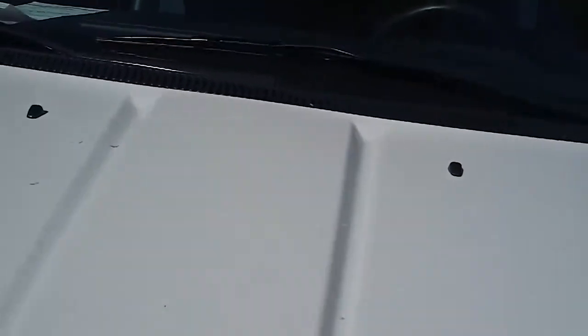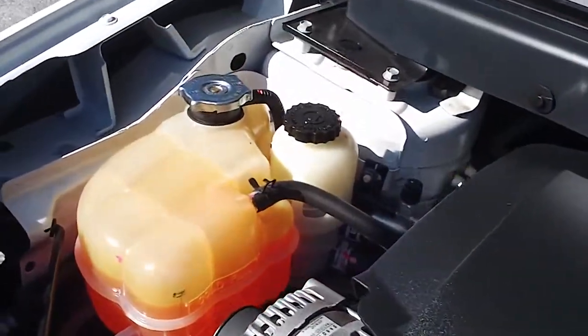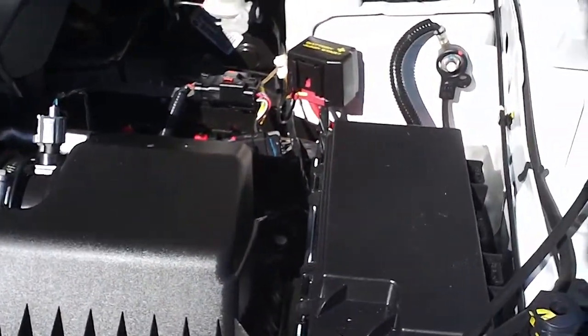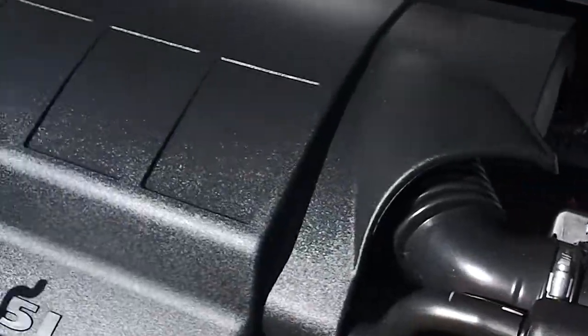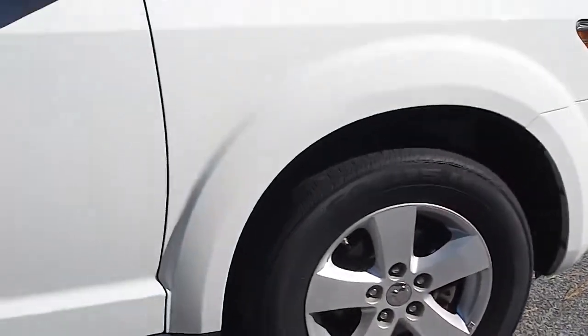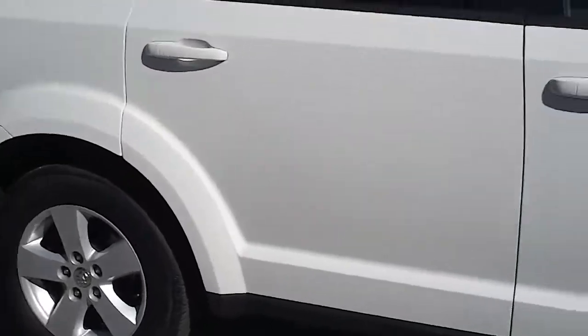Now let's look under the hood at this 3.5 liter V6 engine. Very nice, very quiet, very easy to get to everything. Very clean under the hood with the alloy rims. Obviously it's a white car.